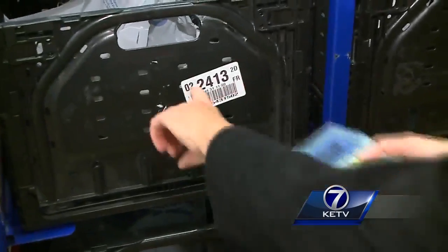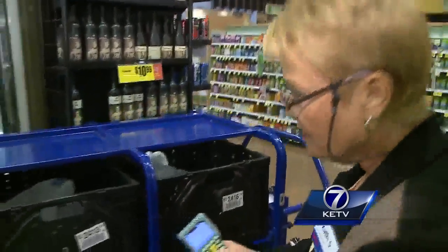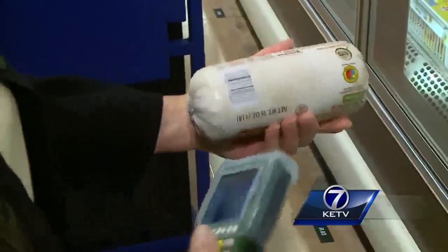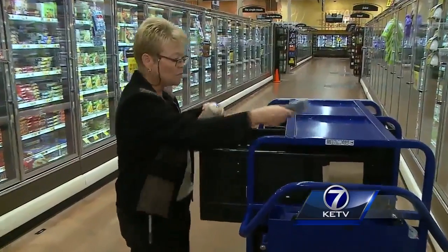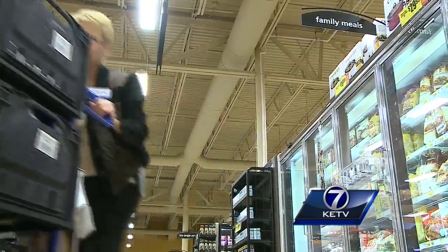She scans the tote, and it tells her where to go — section bay two, shelf one, item number two on shelf. She then scans the items, and the system makes sure the customer is getting exactly what they ordered. Then Kathy's off to the next aisle.